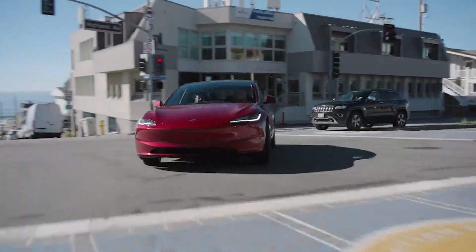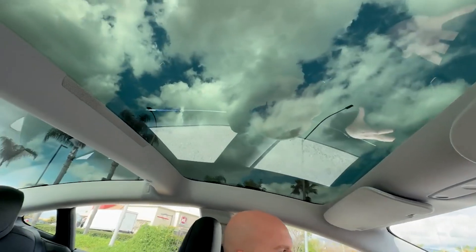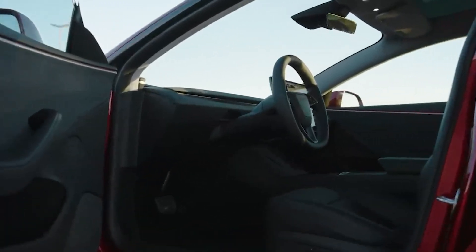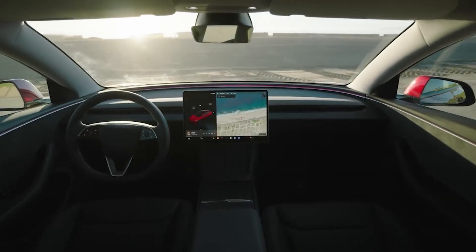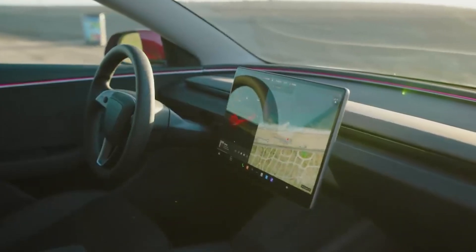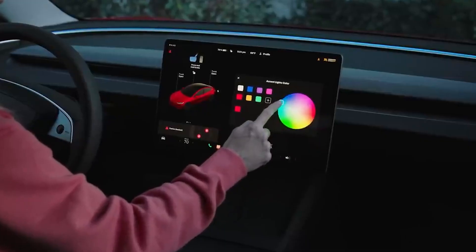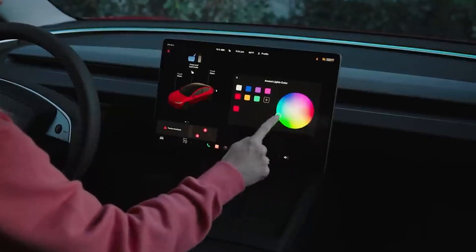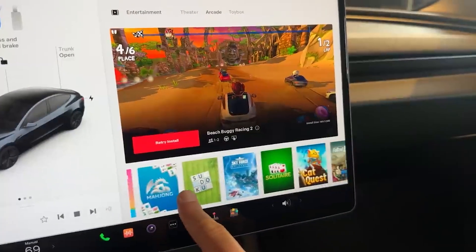The 2024 Model 3 focuses on luxury. Ventilated seats are now standard across all models. Given the standard glass roof, the interior of the Tesla can become quite hot in the sun, so this change is likely to be welcomed by both new and returning buyers. While the size of the main display remains unchanged after the refresh, there's more digital space to work with thanks to a thinner bezel. The screen still supports gaming and streaming.